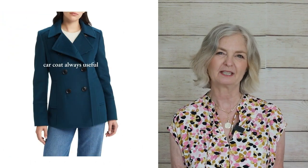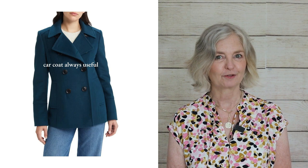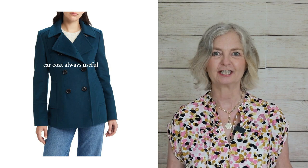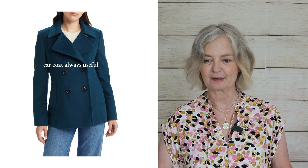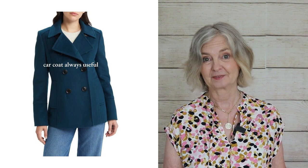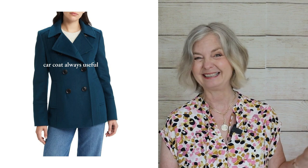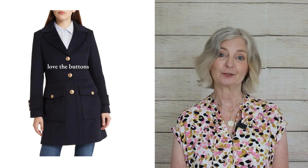I would call this a car coat or pea coat — it comes to just below or around your hips, which makes it so useful for the car. You don't have to worry about sitting on it; you can drive with your coat on without surplus material by the pedals. Everyone should have a winter coat of this length. I love the peacock blue color — it's beautiful. Then the next coat I chose is in navy, and it was the military-style buttons I found absolutely gorgeous.